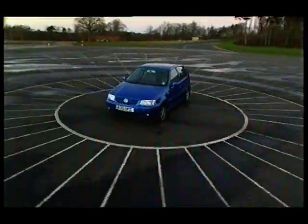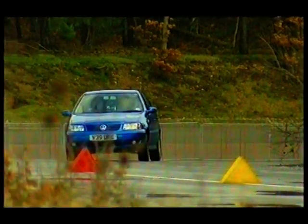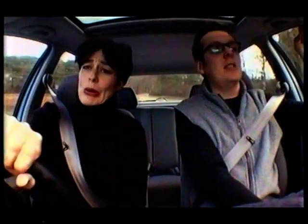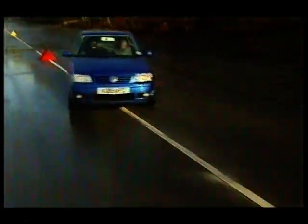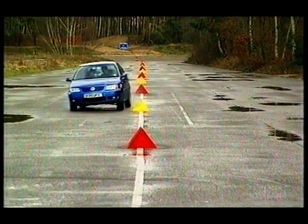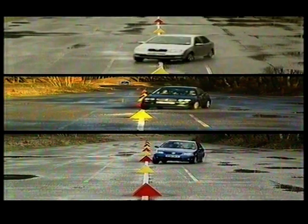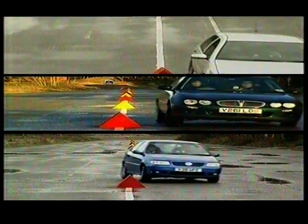Next, the Volkswagen Polo. VW reckons this car is 80% new, but crucially it doesn't have the new platform — this is basically the old Polo freshened up with a bit of bodywork and plastic surgery. In the slalom it's really not confidence-inspiring at all — rolling, unpredictable, lurchy. It's an old car. No embarrassments for either the Skoda or the Rover in the slalom test, but with lighter, more precise steering, the Skoda wins by a narrow margin. The aged Polo limps into a rather distant third.